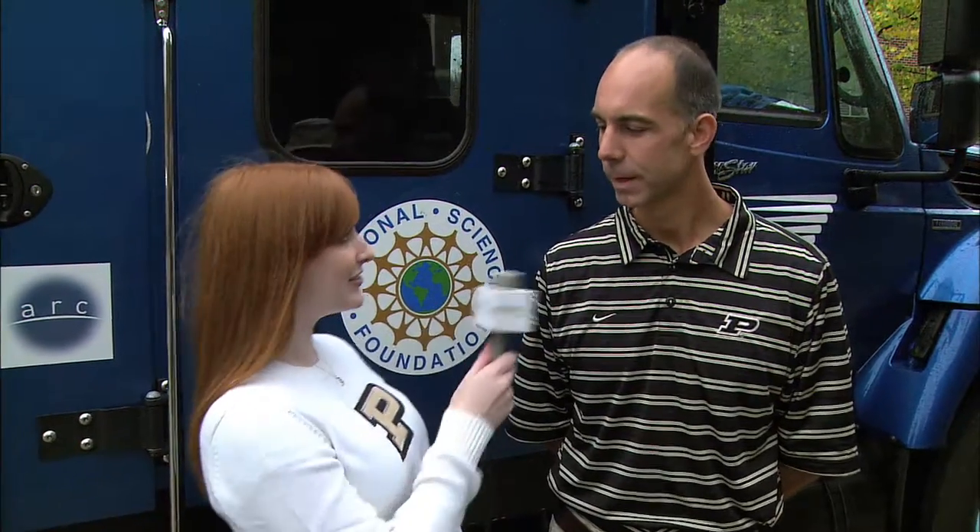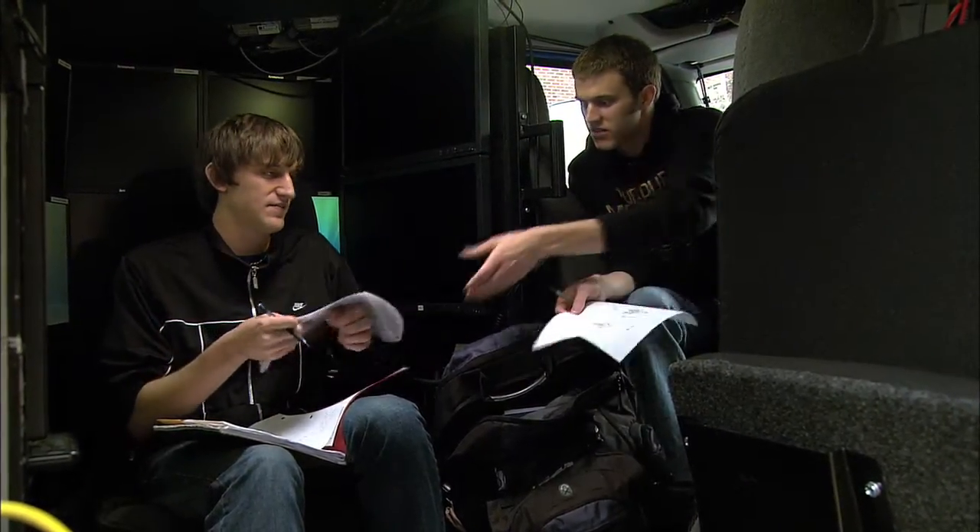I'm here with Professor Jeffrey Trapp, who is responsible for bringing this project to Purdue. Professor Trapp, tell us about the Vortex 2. Vortex 2 is a field program designed to understand and answer unresolved questions about tornado formation and tornado structure. It's a multi-institutional project with about 14 different institutions, including our friends at Penn State and University of Illinois.